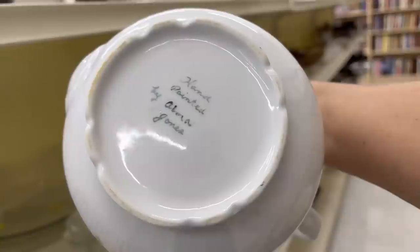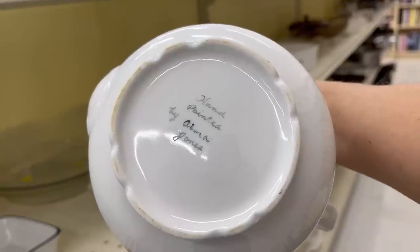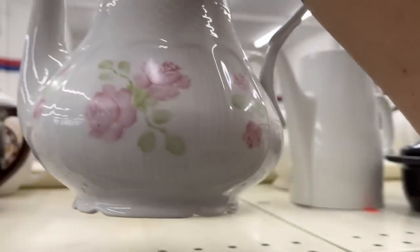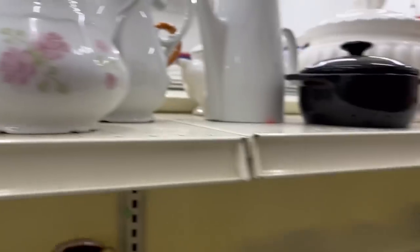This one looks a little bit more modern — hand painted by something Jones. Oh no, that's pretty. Let's keep looking.